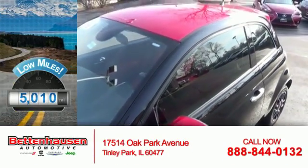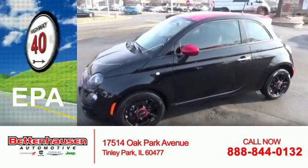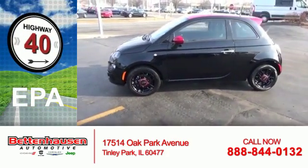With fewer than 6,000 miles, this vehicle is like new. Great fuel efficiency saves you money by requiring fewer trips to the gas station.